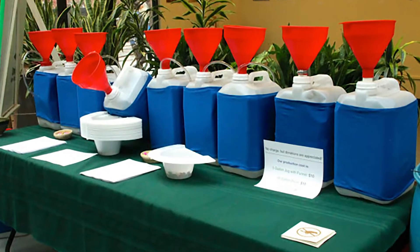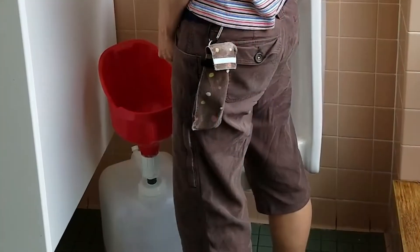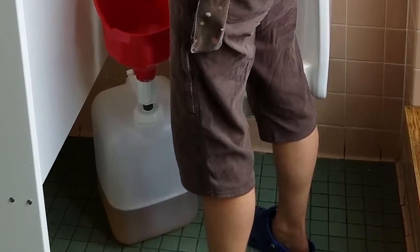This is Krista and I'm coming to you from the 2018 Urine Diversion Summit. A really awesome thing about this conference is that they actually are collecting urine in the bathrooms.